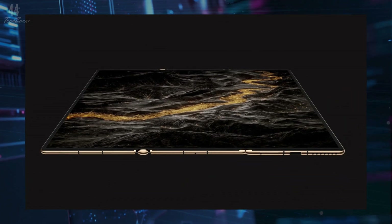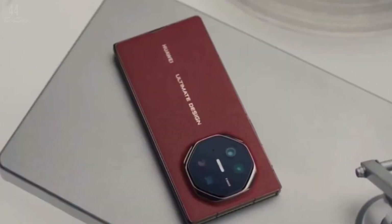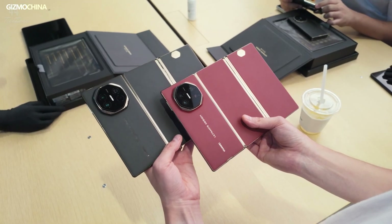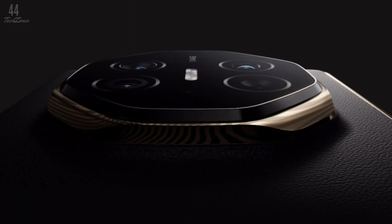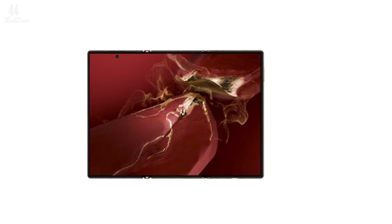The Mate XT sports a triple camera array, slimming down to 3.6mm when fully opened. It includes a 50-megapixel main camera with variable aperture, a 12-megapixel ultrawide camera, and a 12-megapixel periscope telephoto lens with 5.5x optical zoom. Its 8-megapixel front camera ensures quality selfies.